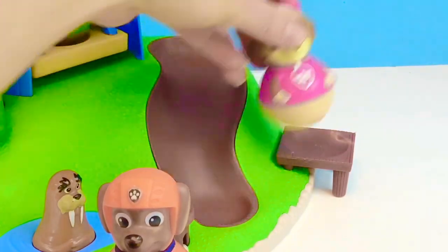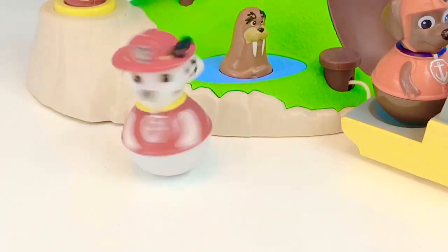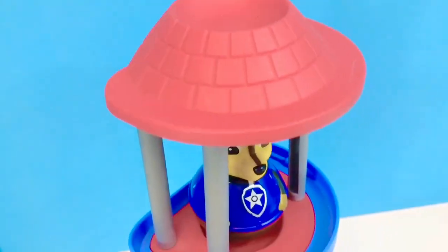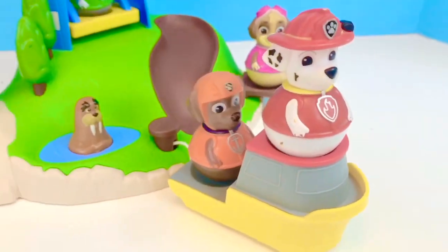She wants to go down the slide first. And finally we have Fire Rescue Marshall. Now there are two spots left: one on the top side of the boat or the top of the lighthouse. And they're both red, just like Marshall. He's going to sit on the top of the boat.